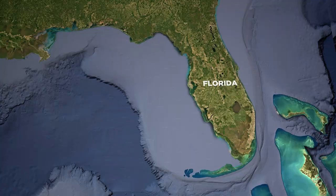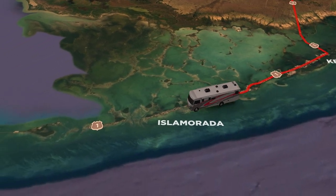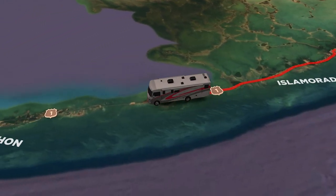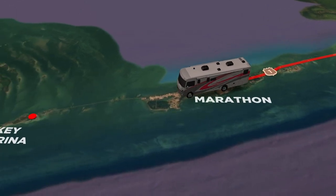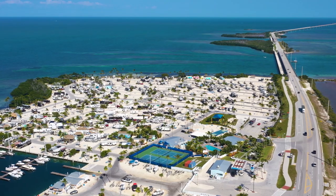It's simple to get down here. All you do is head south out of Florida City onto the Overseas Highway, US-1. You go through Key Largo, through Islamorada, through Layton, and right into Marathon — across the Seven Mile Bridge here at the Sunshine Key RV Resort.